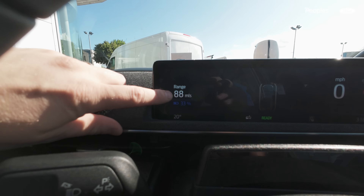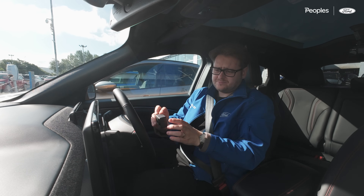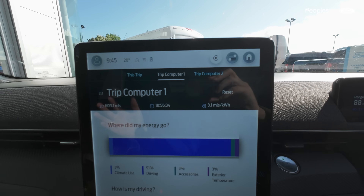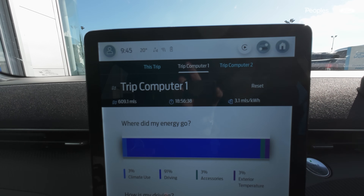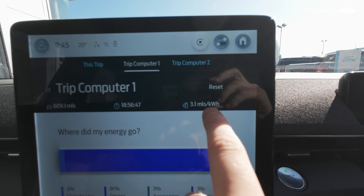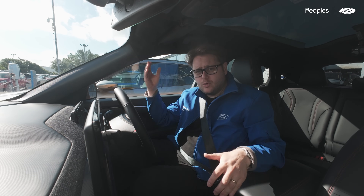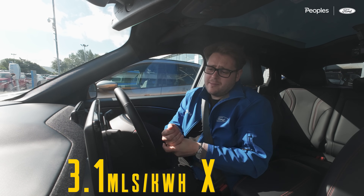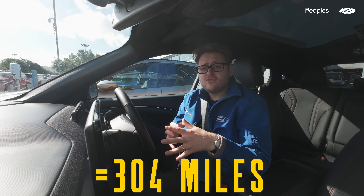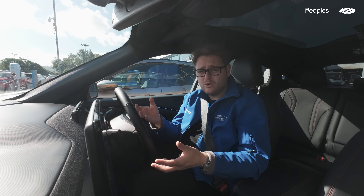We've just finished with 88 miles and 33% left in the battery. The last time I charged was on the fast charger at Gretna. Jumping over to the trip computer for the total trip, we've done 609.1 miles — tipped over that 600 mark, which is great. We've spent nearly a whopping 19 hours total in this car over the week. Lastly, we've been averaging 3.1 miles per kilowatt hour. Multiplying the battery size — 98 kilowatt hours — by 3.1 gives you the average range, meaning we're averaging around 304 miles from a full charge. WLTP advertises 343 miles; real world 304 miles — I think that's pretty good.